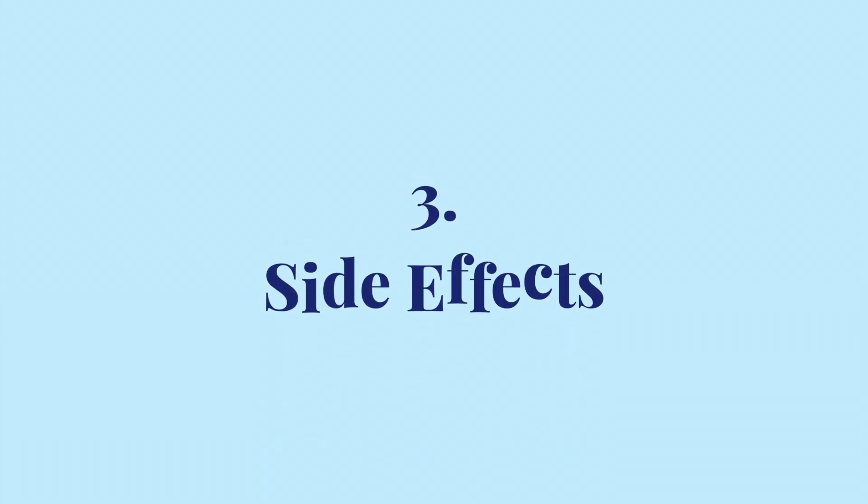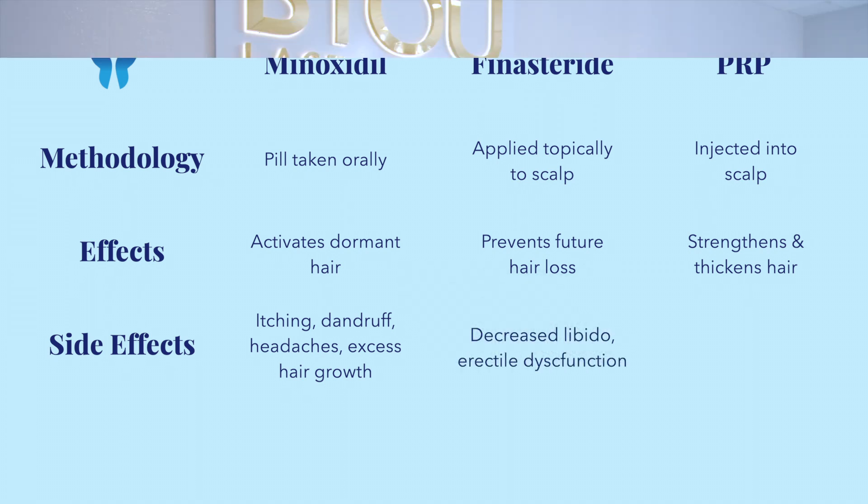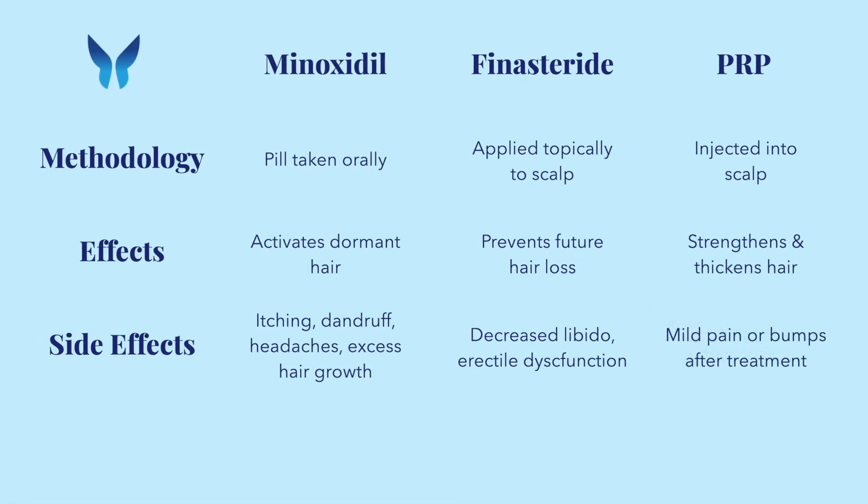Now, fighting hair loss is great, but what are the side effects? Minoxidil can cause itching, dandruff, and headaches, as well as increased hair growth on the face. Finasteride can cause decreased libido, erectile dysfunction, and potentially increases risk of prostate cancer. Of course, side effects are not universal, but these two treatments definitely cause issues for some patients. Luckily, the third treatment, PRP, has no long-term side effects. The most you'd experience is mild pain or bumpiness immediately after the procedure.